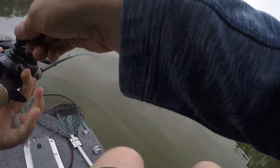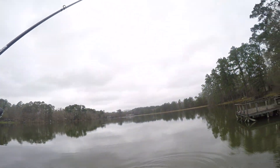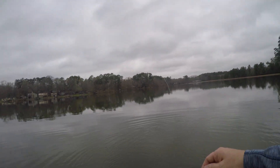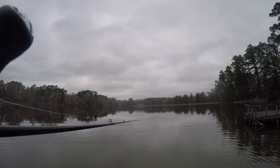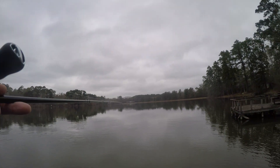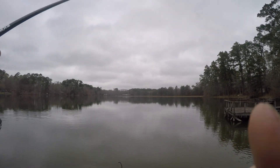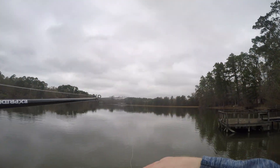There he is — bit the wacky worm, how about that! Oh, are you kidding me? How did that come off? That's funny — so I threw a Texas rig over there and no bites cast after cast, then I throw a wacky worm and first cast he bites it. Just goes to show you, sometimes if you're not getting results, change up the lure, the method, the presentation — might get a different result.